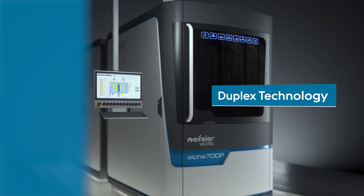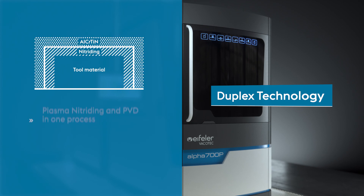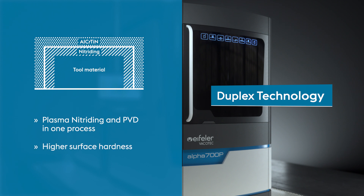With Alpha 700P, you get access to duplex technology that combines plasma nitriding and PVD coating in one single process, saving you valuable time. In addition, you achieve higher surface hardness.